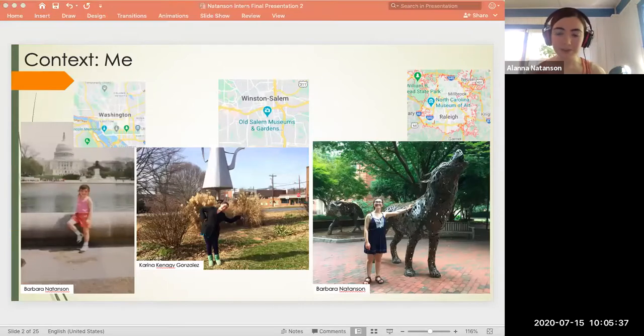First, a little context about me. I'm originally from the Washington DC area. I attended undergrad at Salem College in Winston-Salem, North Carolina, and I'm currently studying public history in a graduate degree program at North Carolina State University in Raleigh. After I finish at NC State, I will complete a degree in library science at the University of North Carolina at Chapel Hill, with the goal of eventually working in a university archives or special collections library.